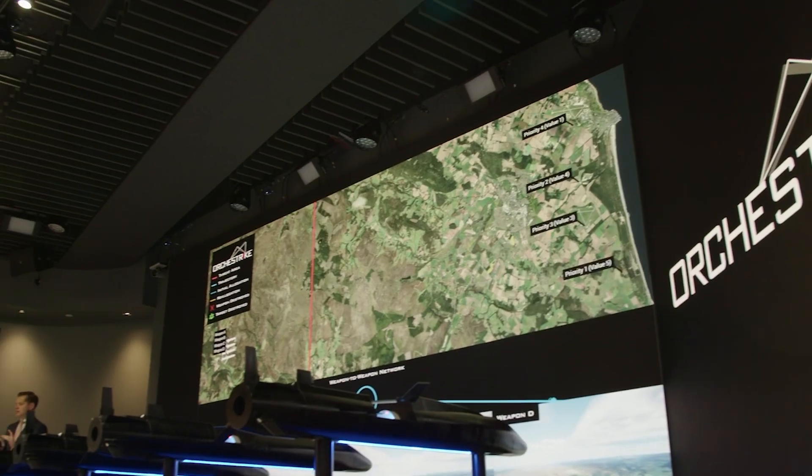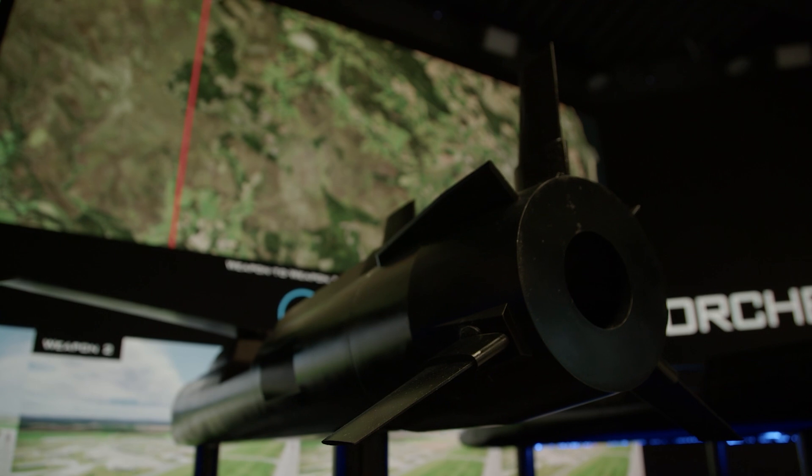At the show today, people viewing the demonstration in our synthetic environment will see NBDA showcasing our dynamic weapon target allocation, which is a cooperative functionality.